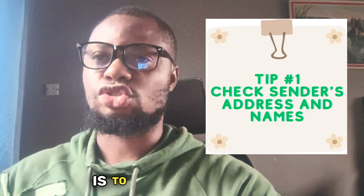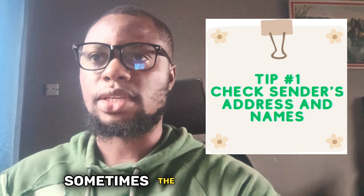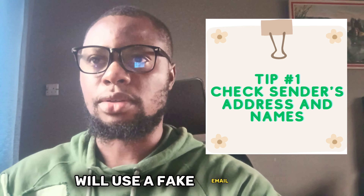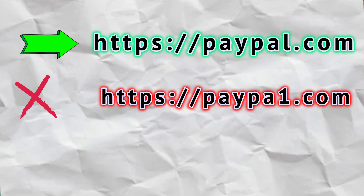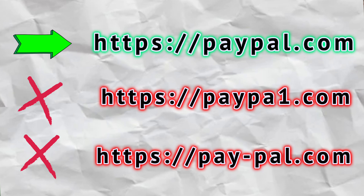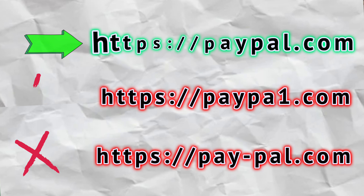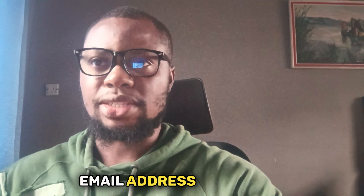Tip number one: check the sender's address and name. One of the easiest ways to spot a phishing email is to look at who sent it. Sometimes hackers will use a fake email address that looks similar to the real one but has a slight difference. For example, instead of paypal.com they might use paypa1.com or pay-pal.com. If you're not very observant and careful, you might not notice.